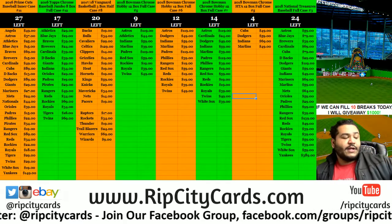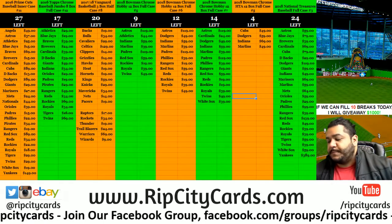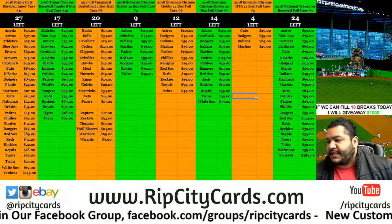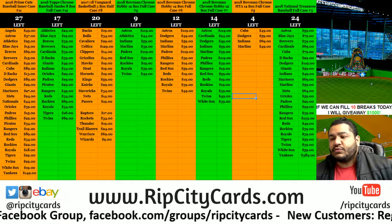Yo, what up everybody? Cardboard Moe's is what you're welcome to. It's time to do 2018 National Treasures Baseball, full case number two, right now.